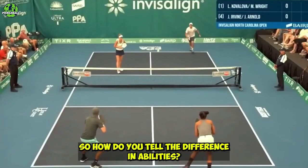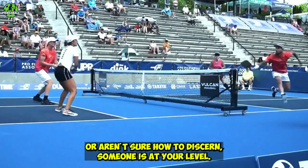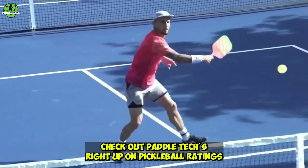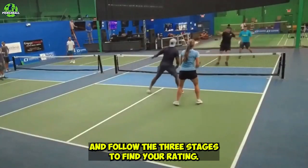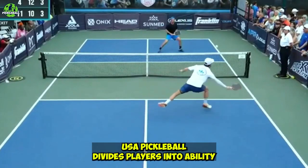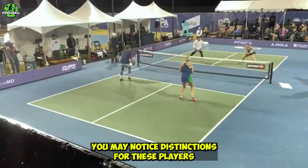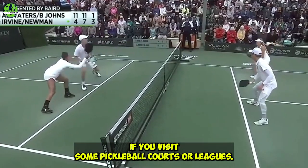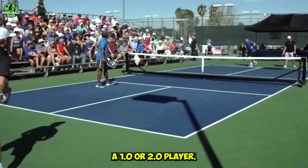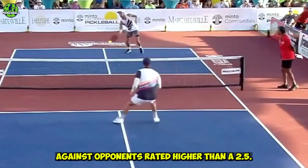So how do you tell the difference in abilities? That's where player ratings come into play. USA Pickleball divides players into ability levels ranging from 1.0 to 5.5 and higher. You may notice distinctions for these players if you visit some pickleball courts or leagues. If you're new to the game of pickleball, you're probably a 1.0 or 2.0 player. With your skill and experience level, you should not play against opponents rated higher than a 2.5.